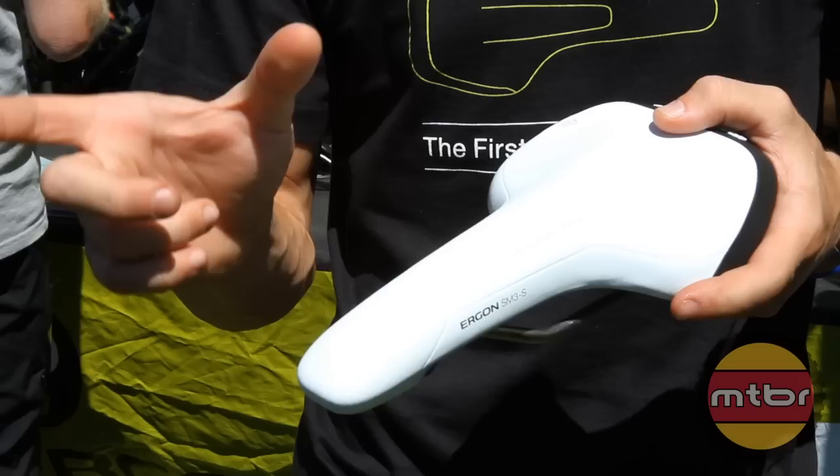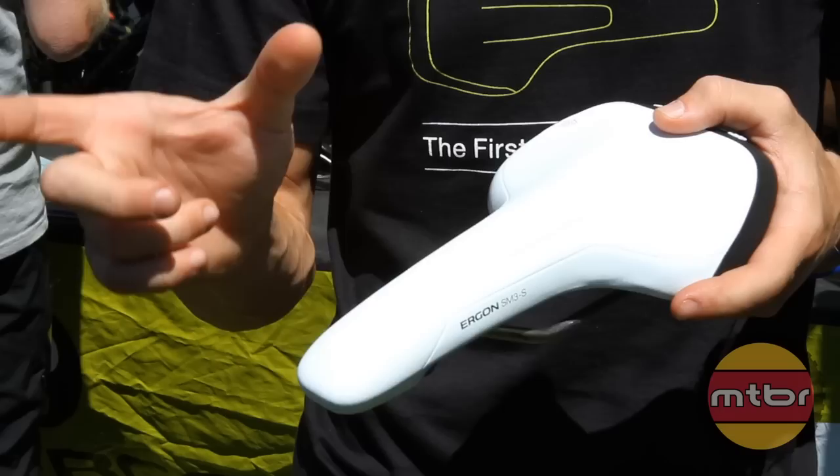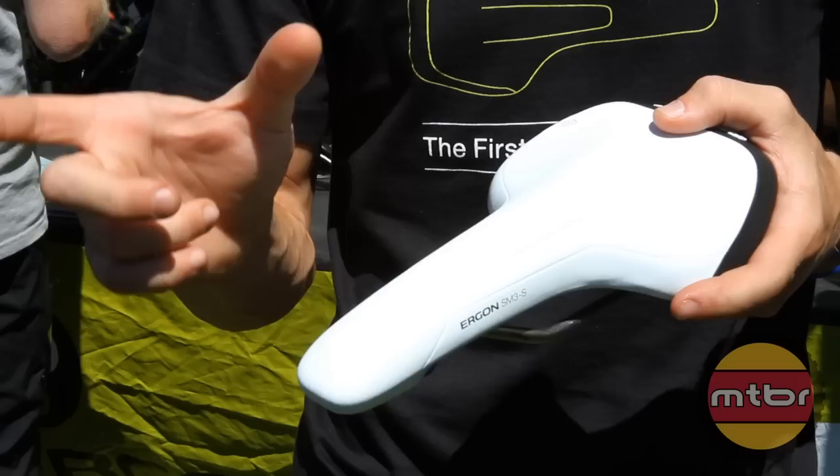You're basically sitting right here for the majority of your riding, and then for climbing you sit on the perch and the nose. Everything in the middle of the saddle basically disappears when you ride it — you don't feel it. The price points for the SM3 saddle range from $129 up to $229.